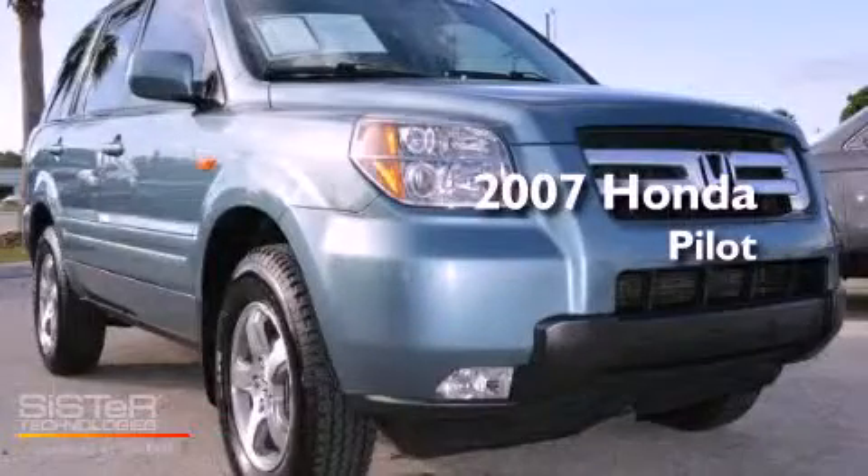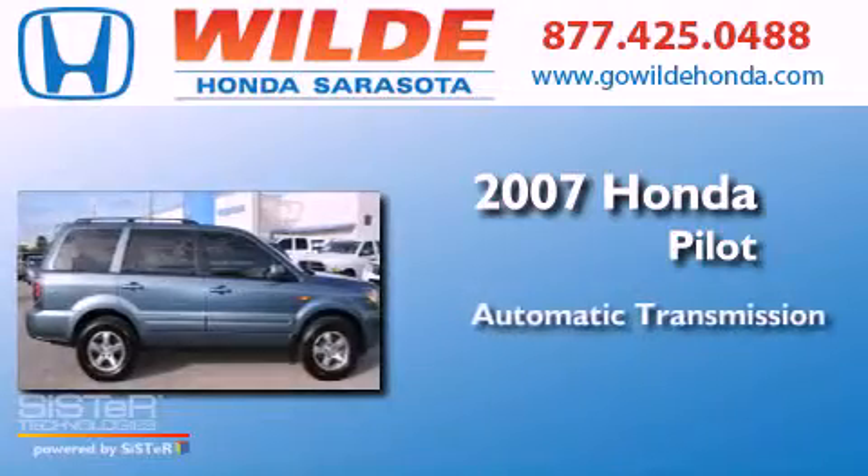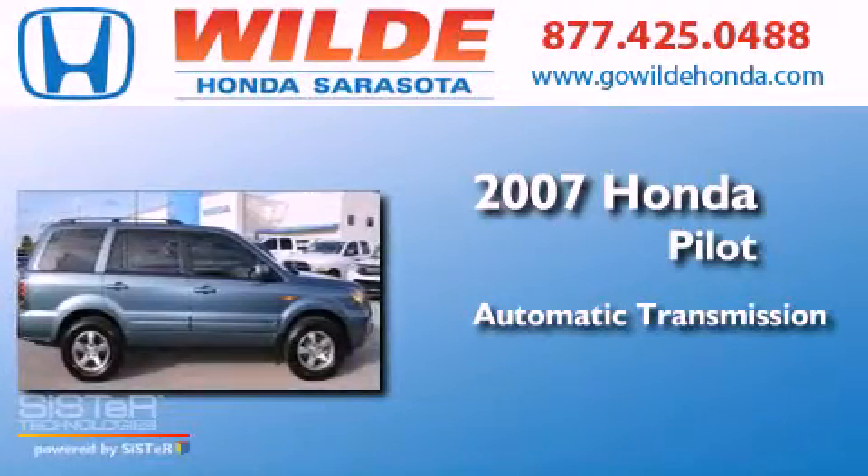This is a 2007 Honda Pilot. This crossover has an automatic transmission and a V6.